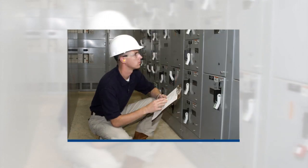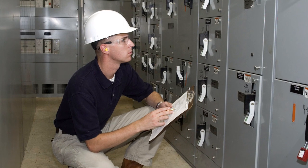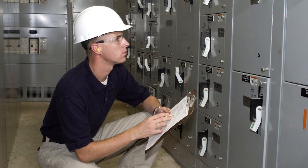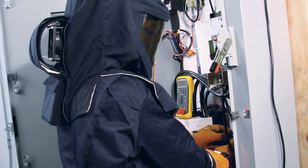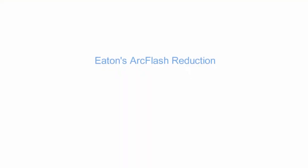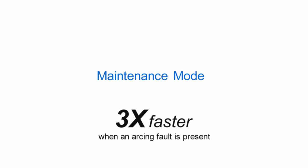Other circuit breaker manufacturers address the danger of arc flash incidents by dialing down pickup settings to the instantaneous function, so that the circuit breaker responds with no intentional delay at a lower level of arcing current. Eaton is improving personnel safety with its Arc Flash Reduction Maintenance System technology, also called Maintenance Mode.